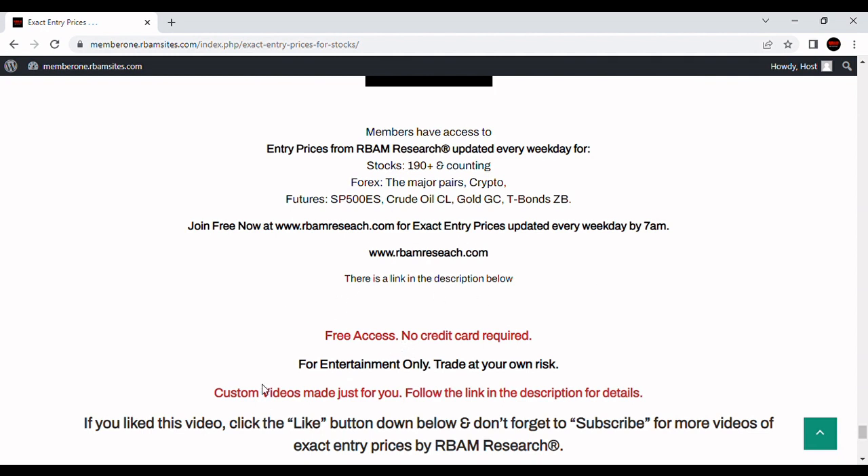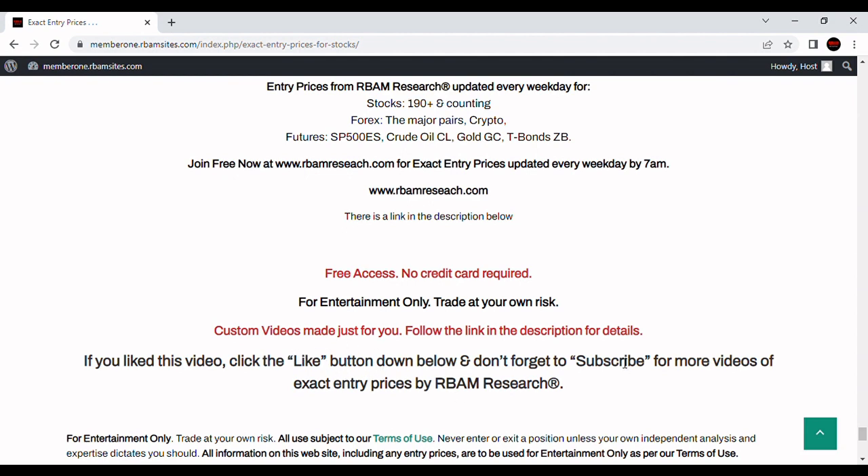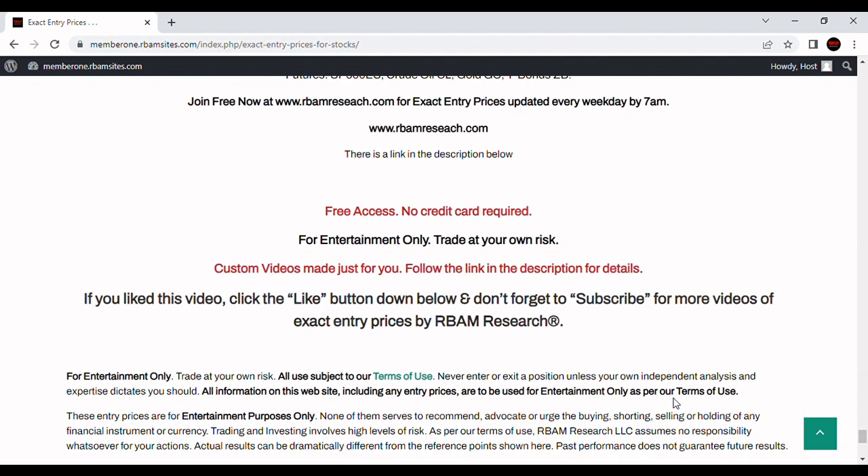You get free access — absolutely free 14-day trial with no credit card required. There's a link in the description below to rbamresearch.com. All entry prices and commentary are for entertainment purposes only — you should always trade at your own risk with your own analysis. If you like these videos, there's a link below to have a custom one made for stocks, forex, and futures. Please click the like button, subscribe, and leave a comment below.